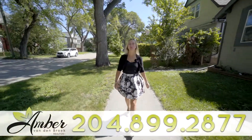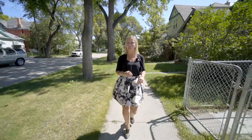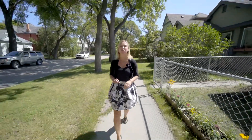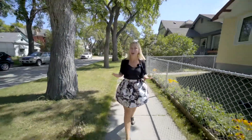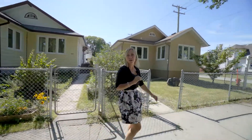Hey homebuyers, I'm Amber Vandebroek from Remax Executives Realty. Are you tired of paying rent and looking for an affordable property? Or are you an investor looking for a rental that doesn't require any mechanical upgrades for the next decade? Then 470 College Avenue is your investment.